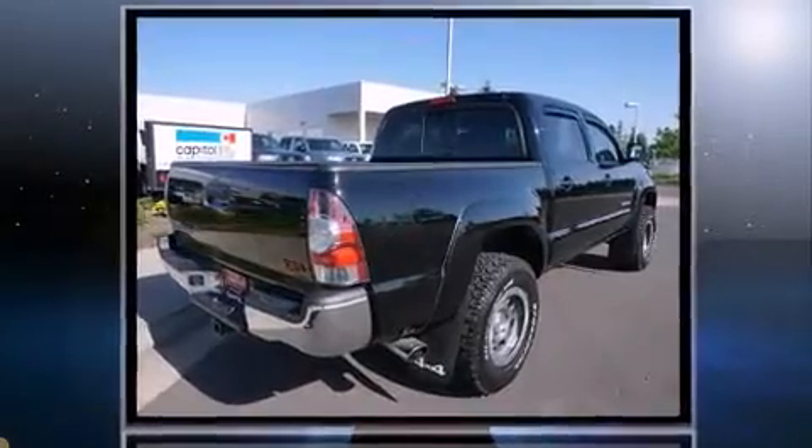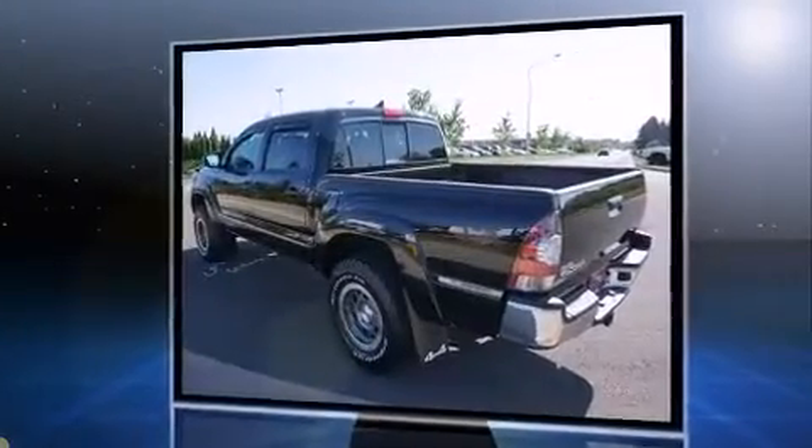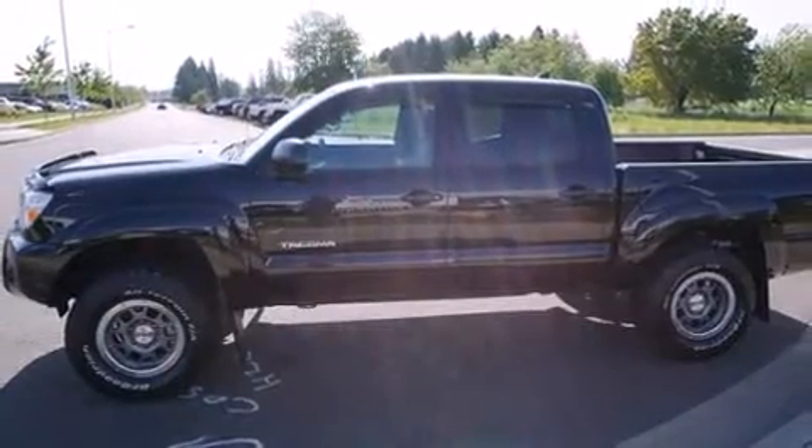Smooth gear shifts are achieved thanks to the four-liter, six-cylinder engine. And for added security, Dynamic Stability Control supplements the drivetrain. Four-wheel drive allows you to go places you've only imagined.